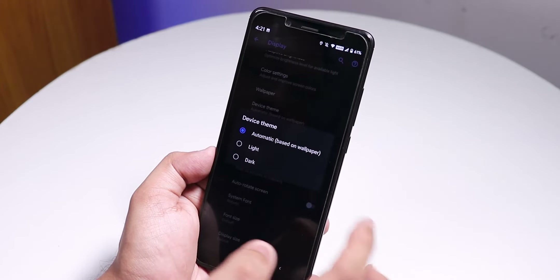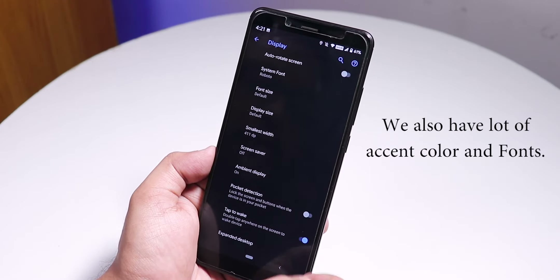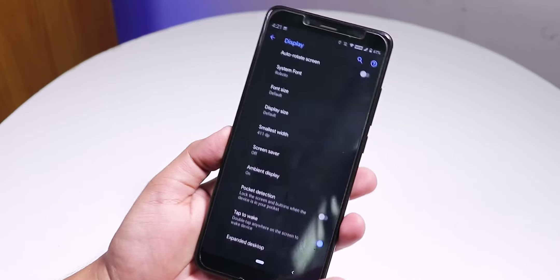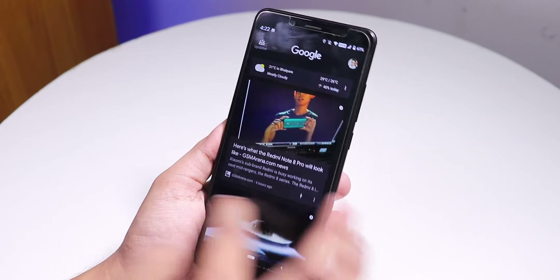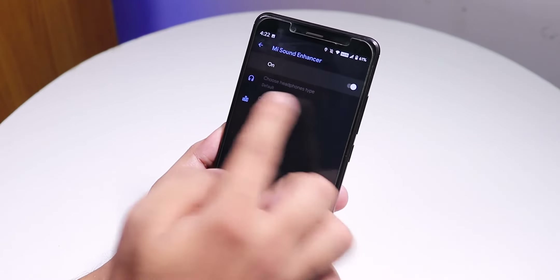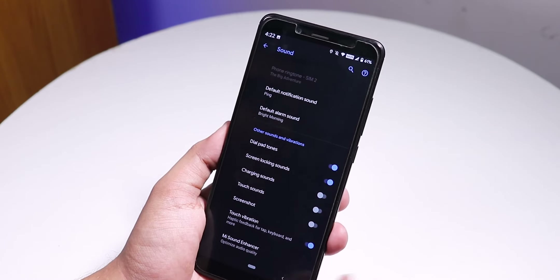The device theme option lets you switch between light, dark, or default. There is also a double tap to wake option which works. The lock screen shows weather. The ROM feels very smooth on the Redmi Note 5 Pro. In Sound Settings, there is Mi Audio or a sound enhancer that works flawlessly, with great audio output via the headphone jack and Bluetooth.